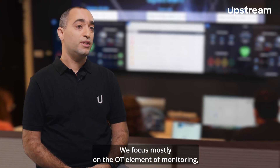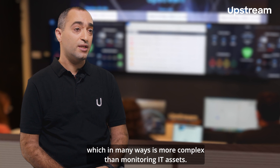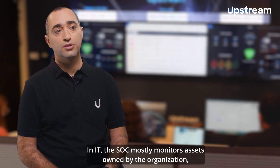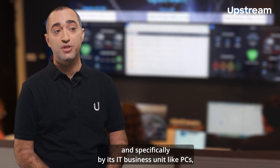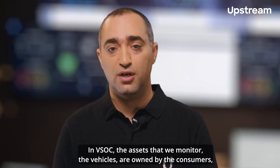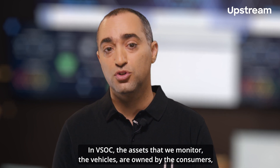We focus mostly on the OT element of monitoring, which in many ways is more complex than monitoring IT assets. In IT, the SOC mostly monitors assets owned by the organization and specifically by its IT business unit, like PCs, servers, network equipment and the like. In VSOC, the assets that we monitor — the vehicles — are owned by the consumers.